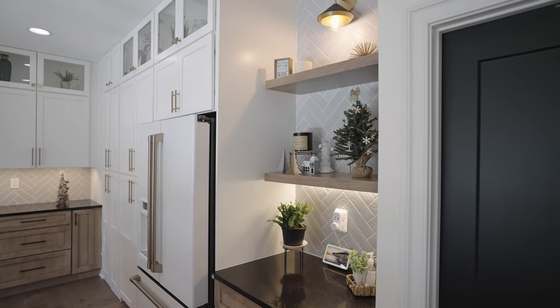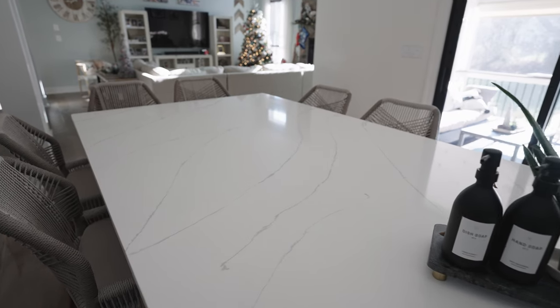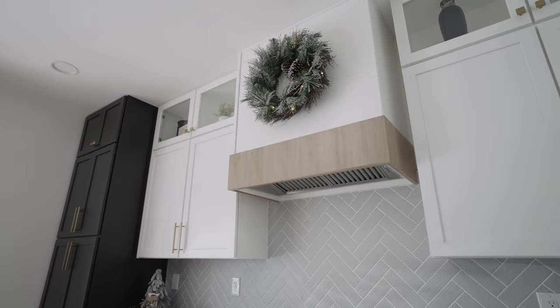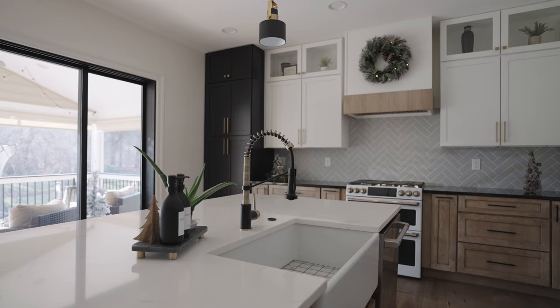We combined two US-made custom cabinetry lines in this project. We used the base color Cappuccino by Yorktown, which allows us to create that welcoming, warm feeling in the room. It pairs very well with the Cumin color flooring, creating a seamless look and smooth transition between colors. We used white shaker-style upper cabinets by Waypoint to create that seamless look across the overall color palette. We also used a black distressed painted door style in shaker style for the pantries, to increase the contrast in the kitchen area.